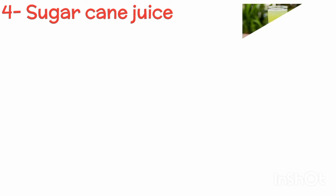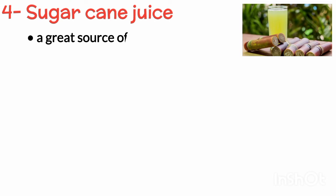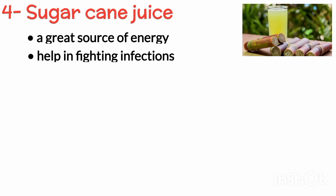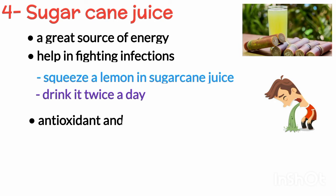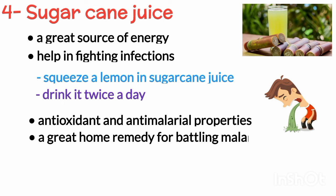Next is sugar cane juice. Apart from being a great source of energy, sugar cane juice might also help in fighting infections. If you are feeling nauseous, you can squeeze a lemon in sugar cane juice and drink it twice a day. Owing to its antioxidant and anti-malarial properties, it makes for a great home remedy for battling malaria.